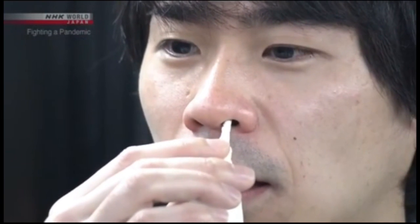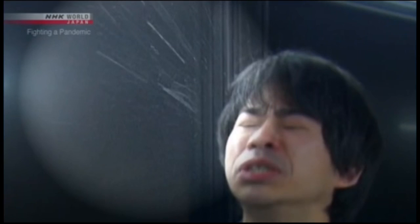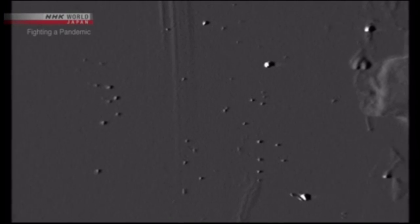The experiment starts. First, sneezing. We can see a large droplet about one millimeter in diameter. It quickly falls. But through the high-sensitivity camera, we can see small particles that seem to glitter floating through the air. These particles are all smaller than 10 micrometers, or one one-hundredth of a millimeter in diameter.